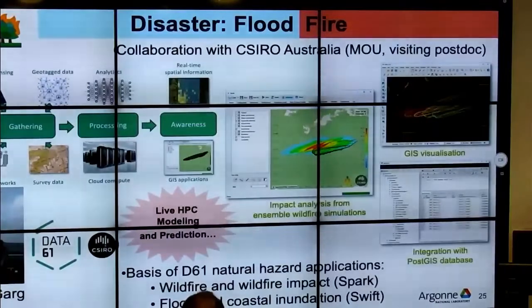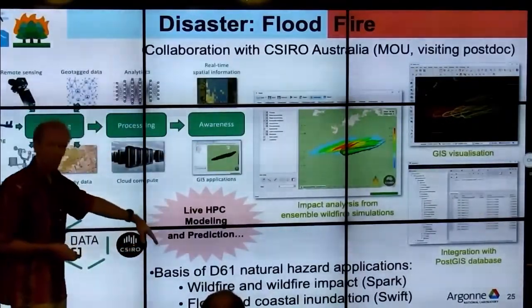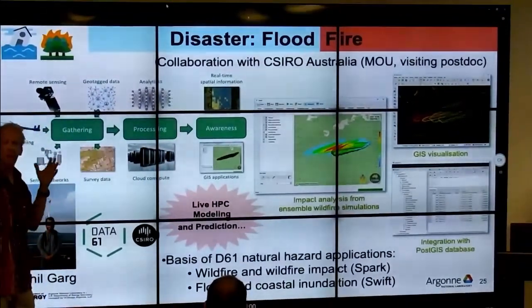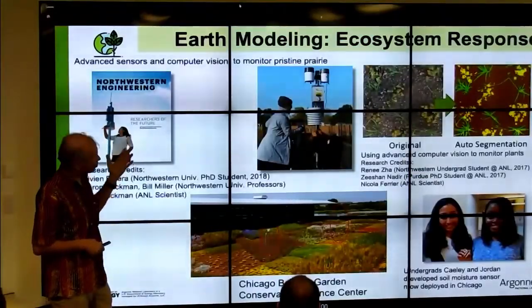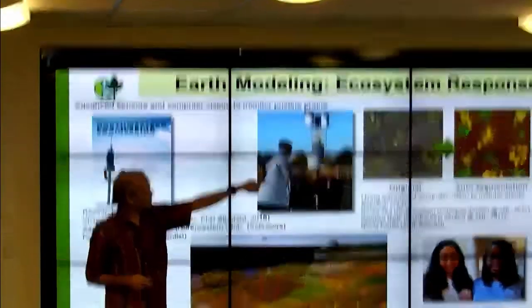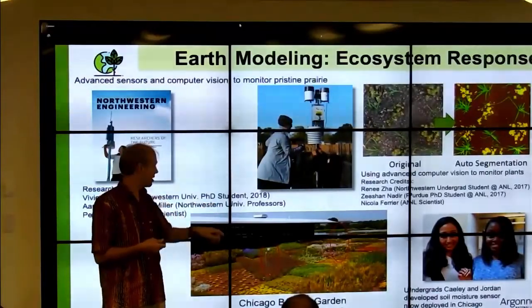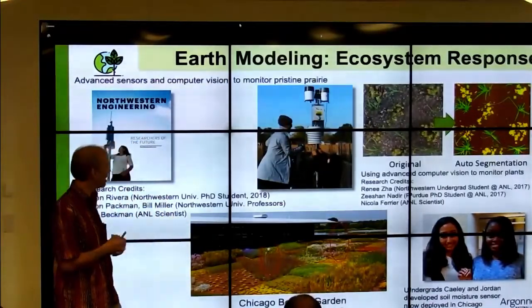We had someone from CSIRO visit Argonne for six weeks — there's a project at CSIRO to do fire and flood modeling, and they'd like to deploy some of these nodes to analyze what's happening and improve their models. We also have several ecosystem-related projects, including students classifying different plants automatically — telling one kind of plant from another to analyze green roofs, understanding which plants are growing faster and under what conditions.